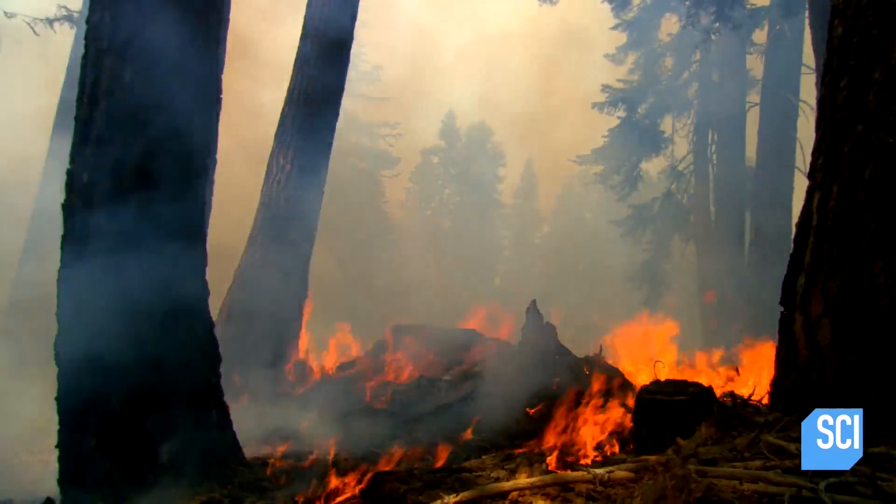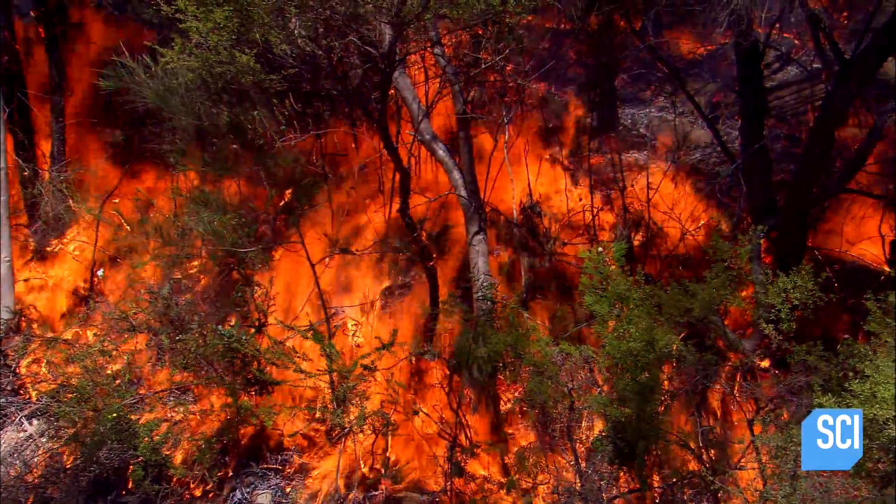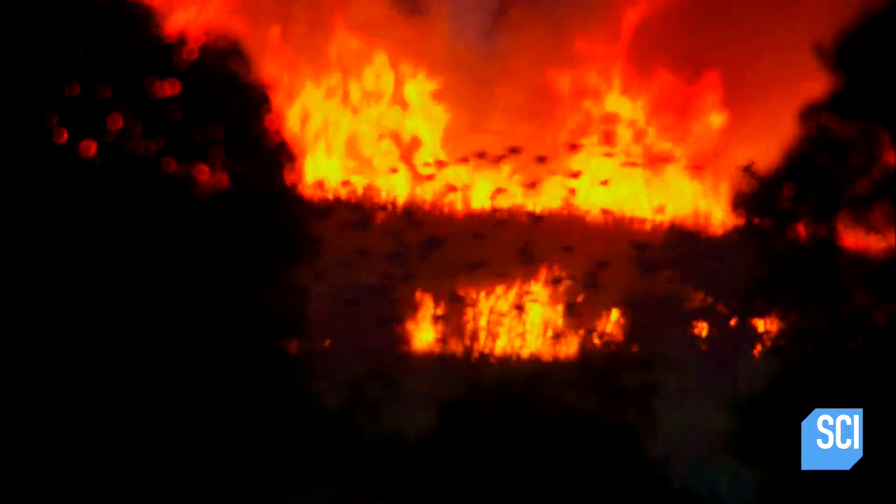Fire is a part of nature. It plays a key role in shaping and renewing our ecosystems. Out of control wildfires are extremely deadly, but there's a rare phenomenon that can be even more destructive.